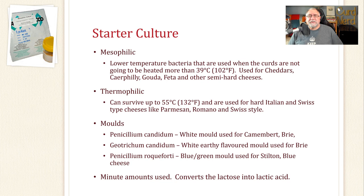Starter cultures come in a couple of varieties. Mesophilic starter culture is a low-temperature bacteria — you don't heat it higher than 39°C (102°F). It's used for cheddar style, caerphilly, gouda, feta, and other semi-hard cheeses — anything with a low cooking temperature. It prefers around 32°C. Thermophilic starter culture, on the other hand, can survive up to 55°C (132°F) and is used for hard Italian or Swiss-type cheeses like Parmesan, Romano, Emmentaler, Leerdammer, and Jarlsberg — cheeses that are cooked to high temperatures.